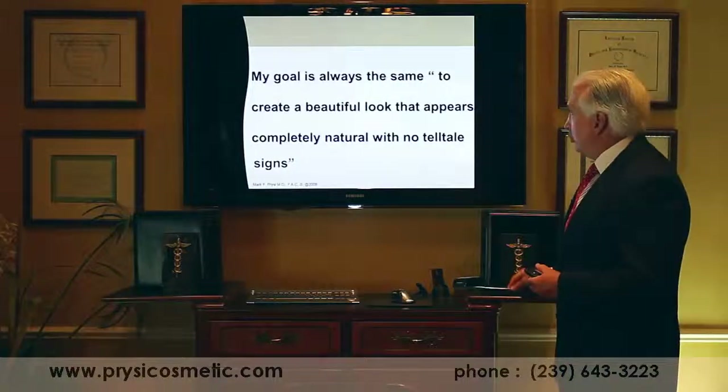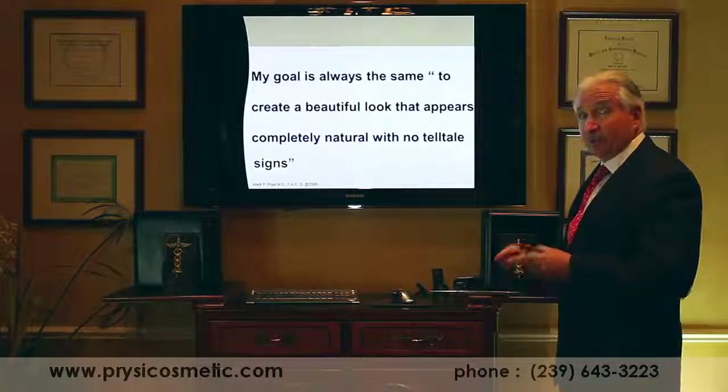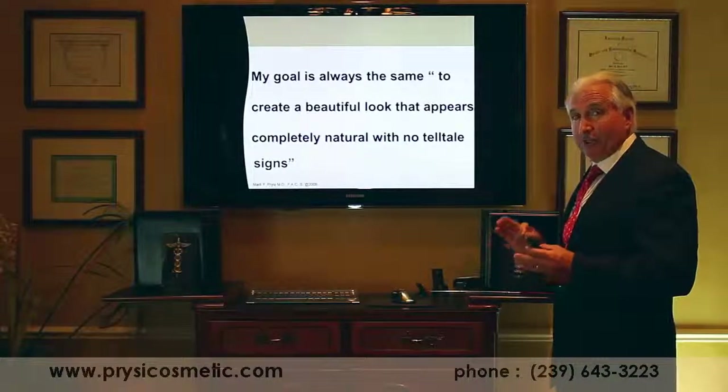My goal is always the same: to create a beautiful look that looks completely natural with no telltale signs.